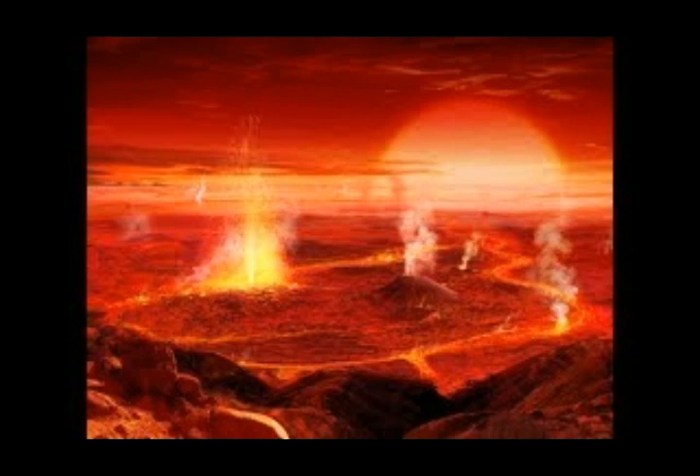Perhaps there are other supervolcanoes with bigger magma chambers. In fact, a bigger supervolcano than Yellowstone has been found in the Pacific, around the Philippines — it's two and a half times bigger than Yellowstone. It's a submarine volcano.